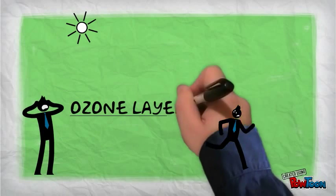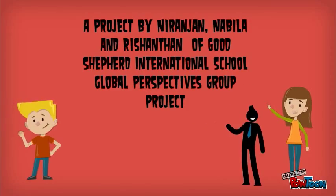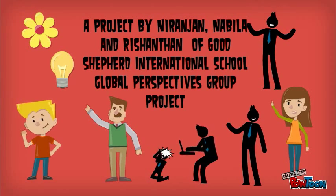Hey guys! Here we are with the topic Ozone Layer Depletion — a very serious issue indeed. A project by Narangin, Nabila and Rishampton of Good Shepherd International School. Global Perspectives Group Project.